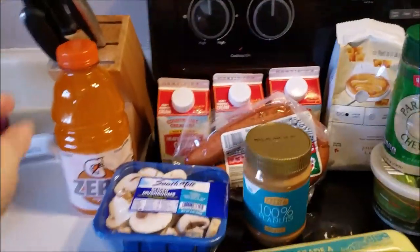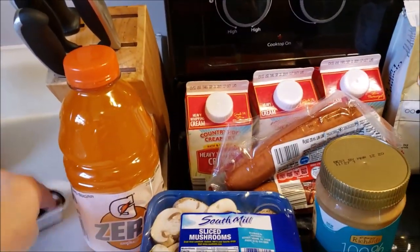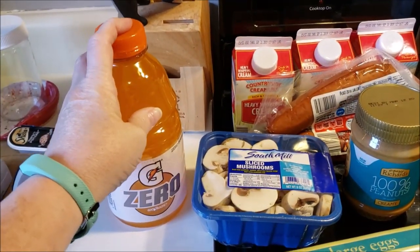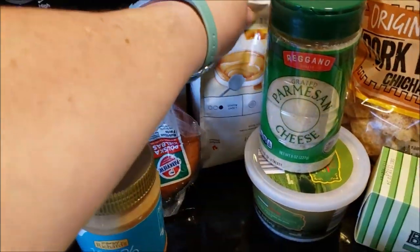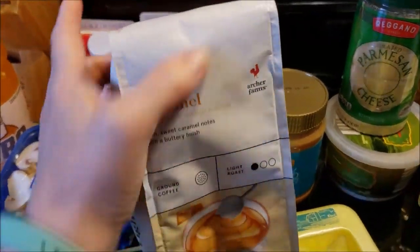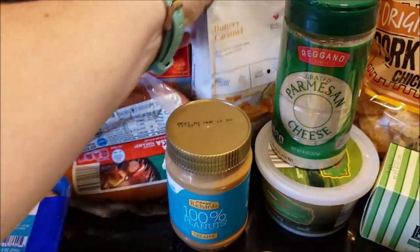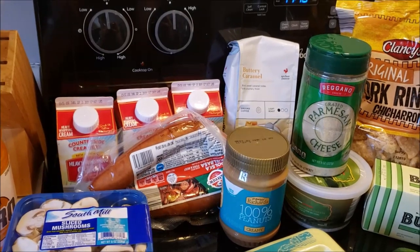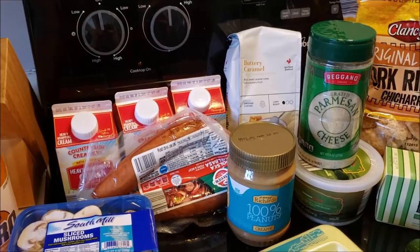All right, at Target I got a Powerade Zero — just one, one dollar. And I purchased some coffee. I got some buttery caramel. I usually get it at Aldi but I was looking for a different flavor and it was on sale for $4.99, so only really a dollar something more. Worth it to me.